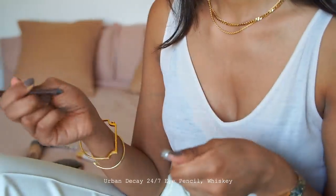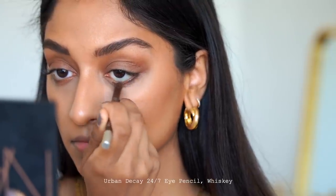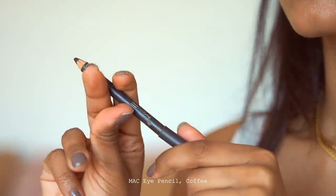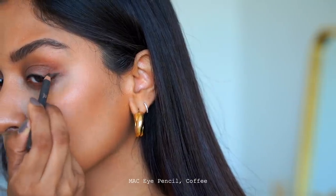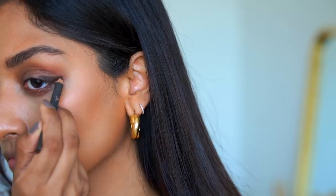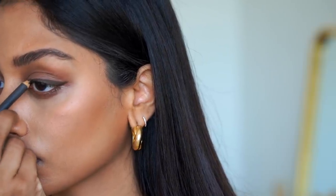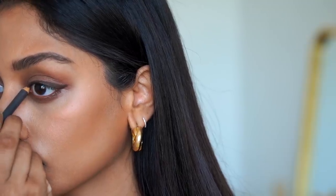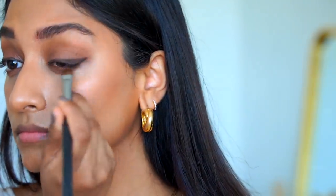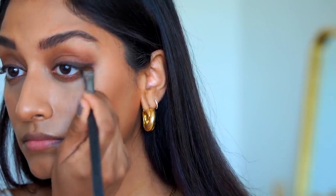I'm using the Urban Decay 24-7 Eye Pencil in Whiskey and I'm running that along my lash line. I absolutely love to do this on its own with just some mascara, but with this being a soft glam look I'm going to add a bit more definition and drama. I've been doing this for years — I use the MAC Coffee Eye Pencil and I will create a wing across my eye, making sure I have quite a bit of definition on the inner corner. This will prevent the smokiness from closing my eyes up. I'll smoke out the outer corner too — I don't like my makeup to look too done and polished, so I will always smudge my eyeliner if I've done a wing.